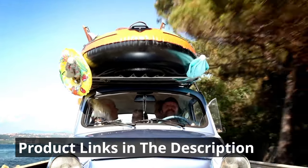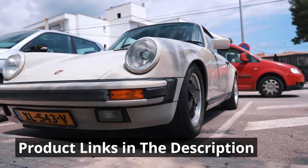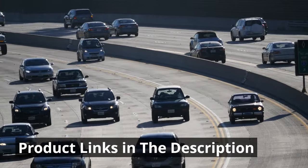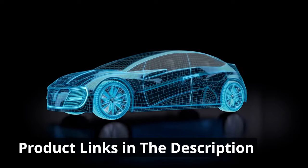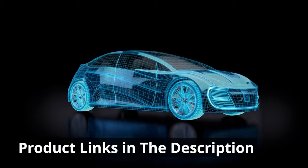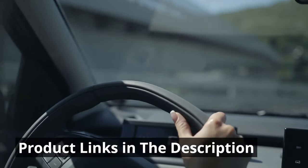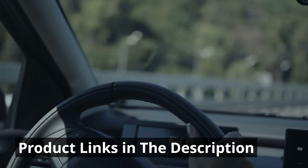Think about your own driving needs and which of these gadgets could make a difference in your daily commute or road trips. Whether it's safety, convenience, organization, or simply adding a touch of fun to your ride, these gadgets have something for everyone. You can find all the links and prices in the description below. Share your favorite gadget in the comments — our goal is to help you make informed choices that improve your driving experience. Thank you for joining us on this journey through automotive innovation. Stay safe, stay cool, and enjoy the incredible benefits these car gadgets can bring.